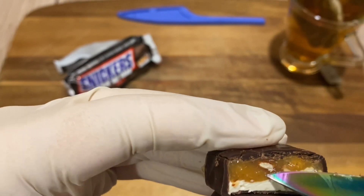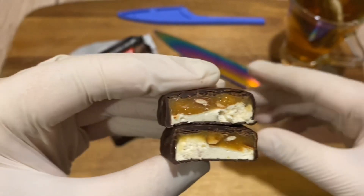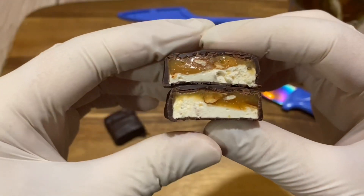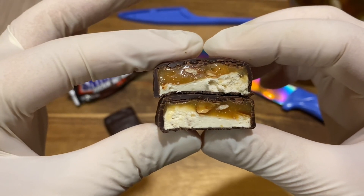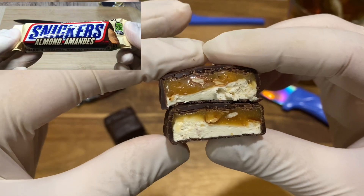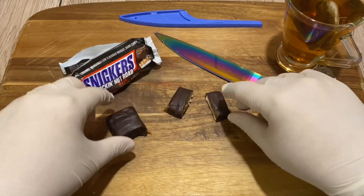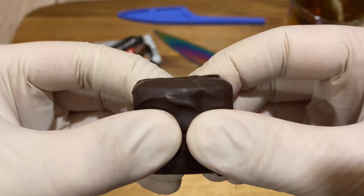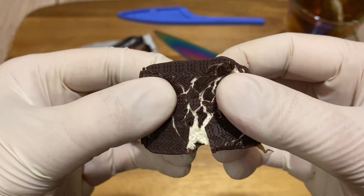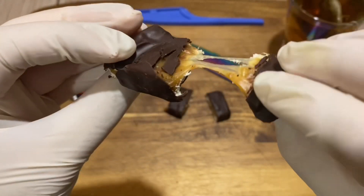Nice layer of caramel and almonds. One of my favorite Snickers bars — not that recent a discovery but — is the almond Snickers. Not the almond butter, but the almond Snickers. Amazing, super good. Oh, it's breaking from the bottom because of the nice gooey marshmallow. Quite nice.